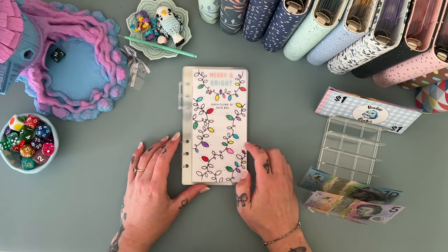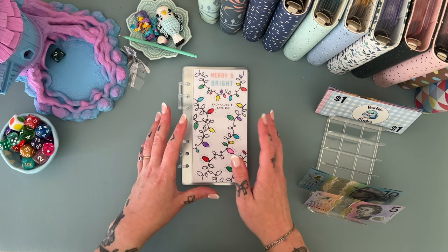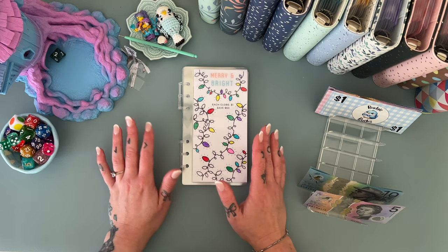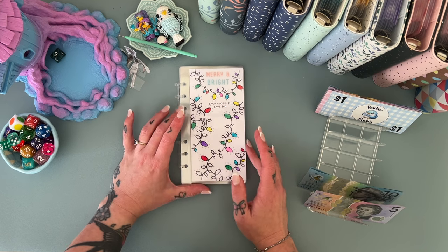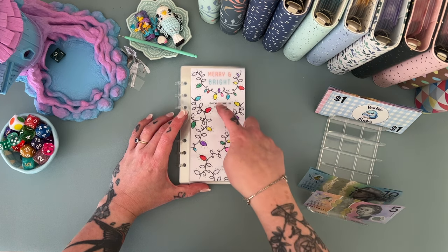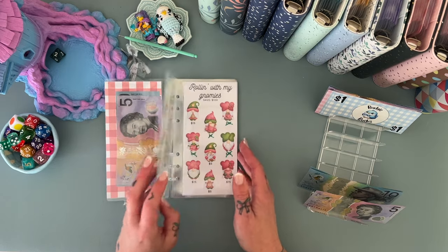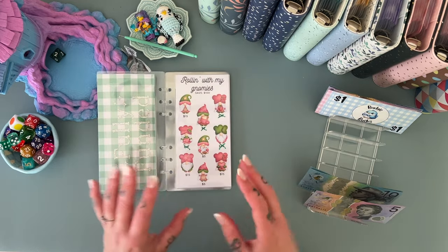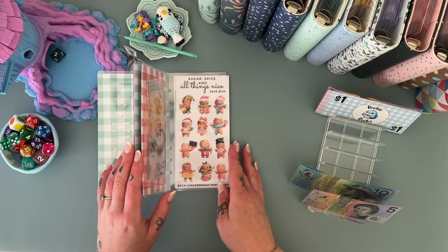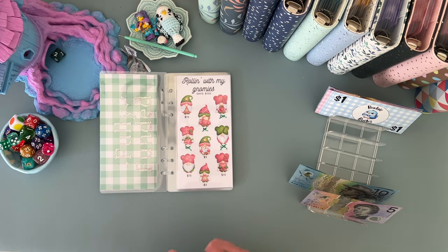I decided that if I do a second Christmas binder, I still want something like this on it. I couldn't find anything close to what I wanted and it was proving very difficult to create, so I think I'm going to hand write it and hand draw all of the little elements on it. I started having a go at it and I was like, oh god, this is going to take a long time — but it will be cool!